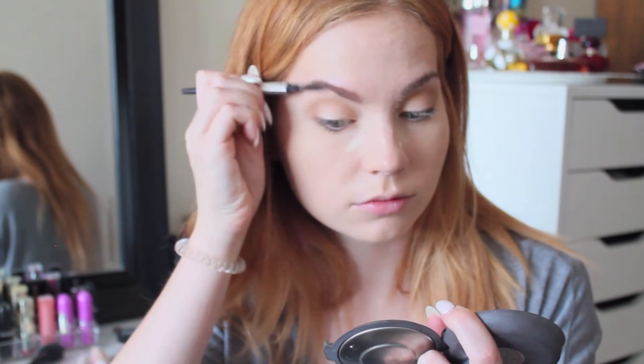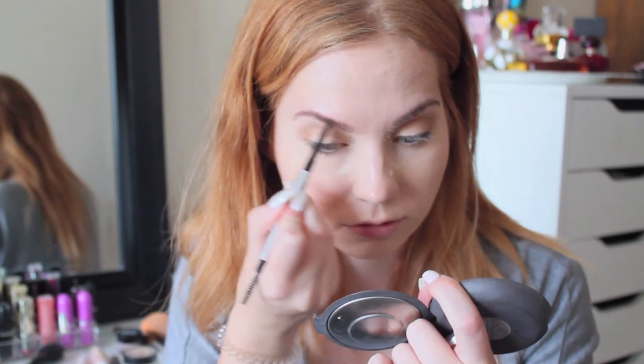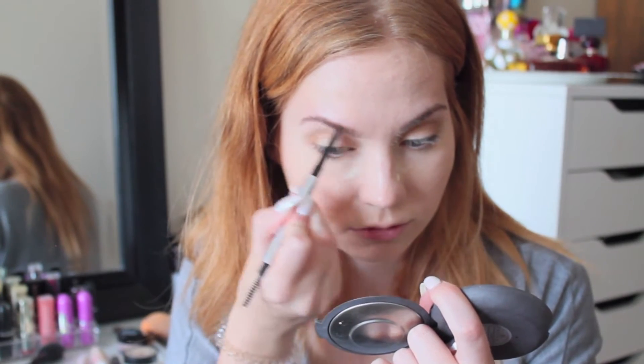Next I'm filling in my eyebrows using the Benefit Goof Proof Eyebrow Pencil. I love this pencil, it is amazing — definitely go try it if you haven't.